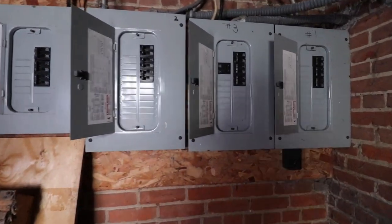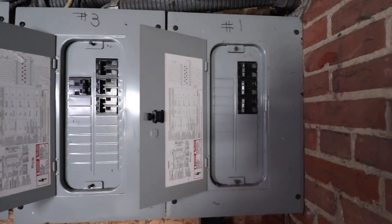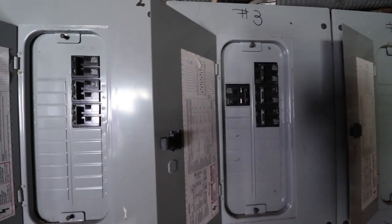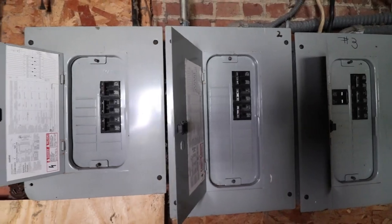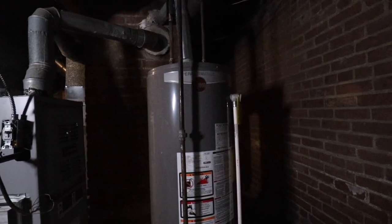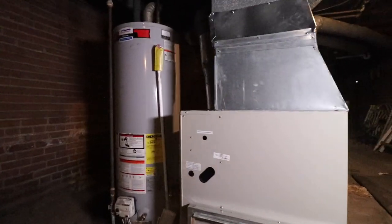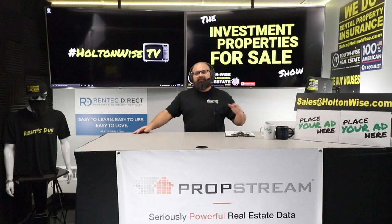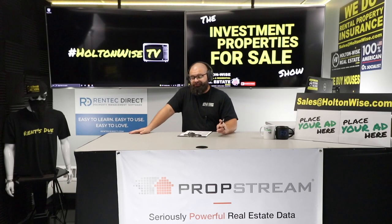We're able to get a loan backed and insured by the government, and then tenants come in and pay down your loan with government-guaranteed money. It's a beautiful system. If you're not investing in real estate, I think you're crazy. Subscribe to Holton-Wise TV to learn more insight on the market.